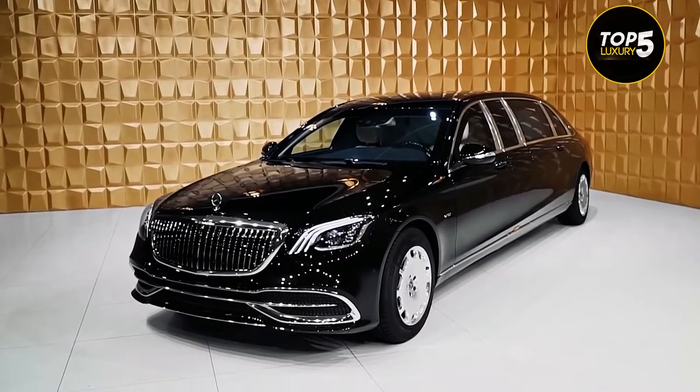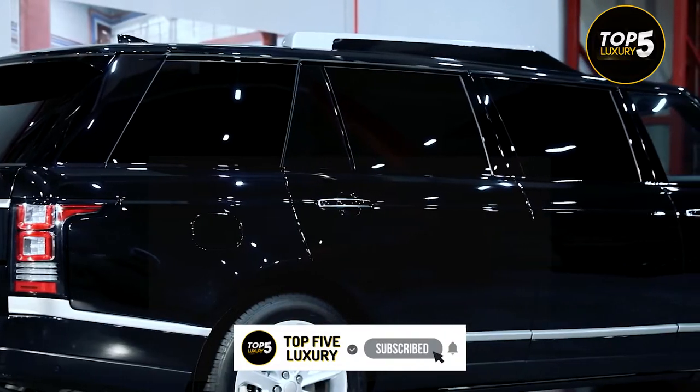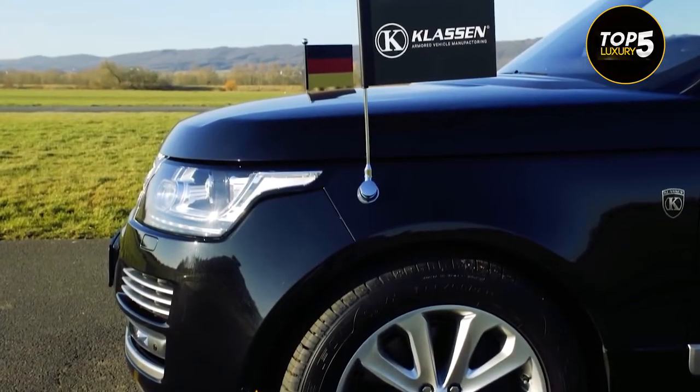Klaassen Range Rover Limousine. One experienced company to hire when you want to convert an already luxurious Maybach and Mercedes-Benz into more opulent ones is Klaassen, based in Germany.